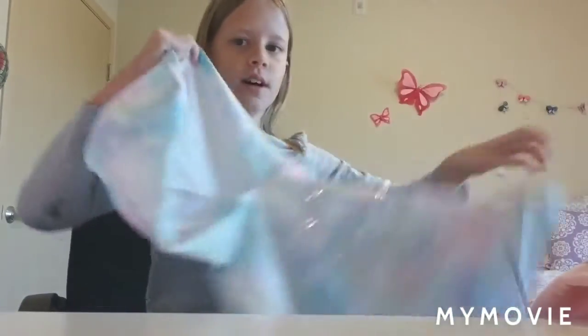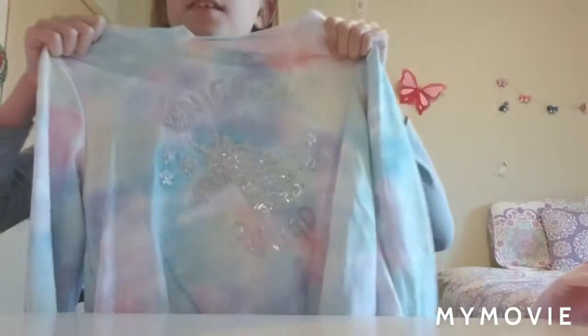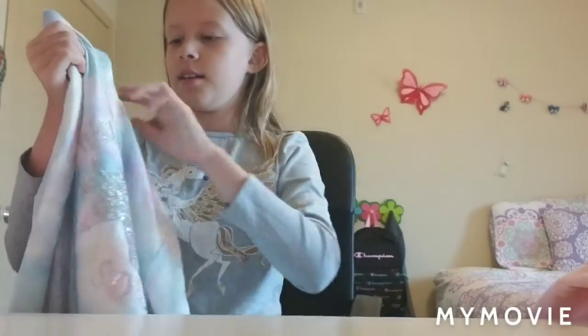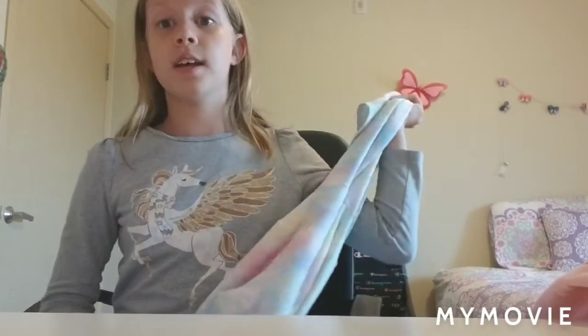So the first one we've got is this Unicorn Squad hoodie. It's from a brand called InBetween, and it basically sells clothes for 10 to 12 year olds. So if you're a girl and you're a tween, maybe check that brand out. There's a lot of these hoodies in Burlington. They are super soft, super cute designs, and I just love them.